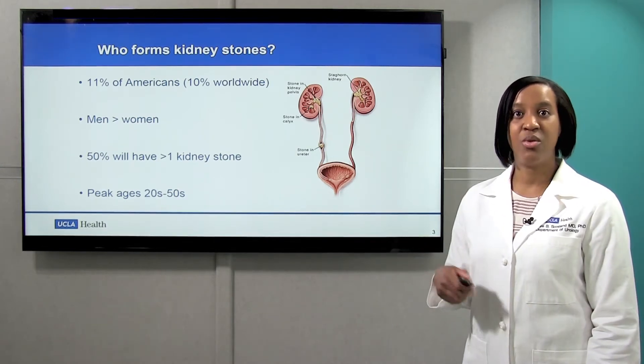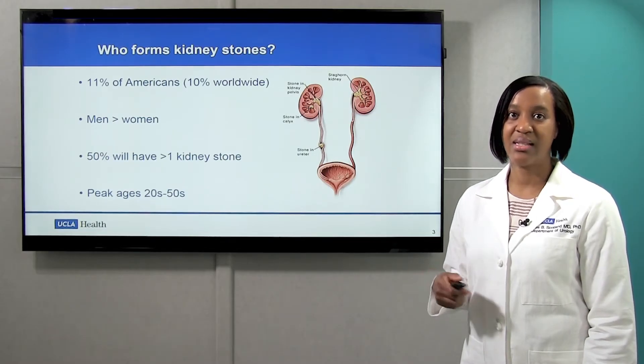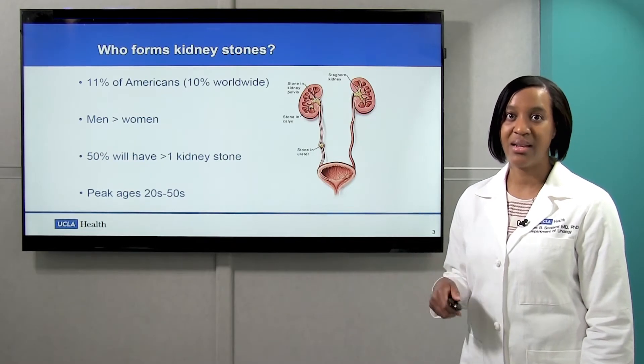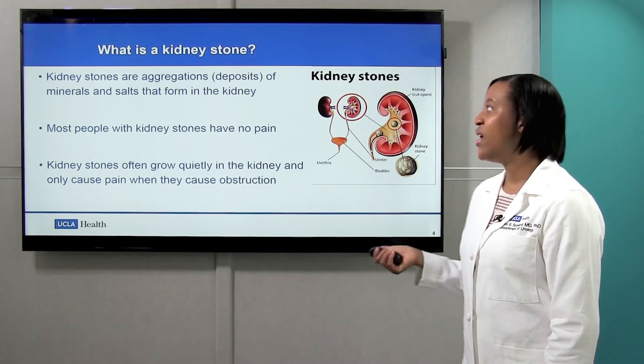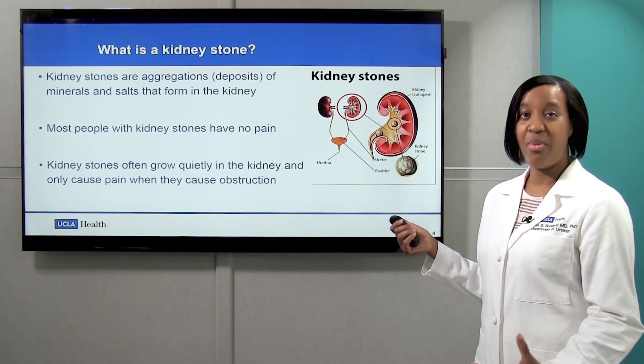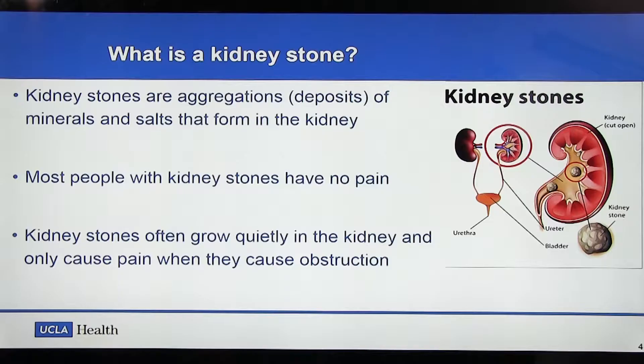Generally, they peak during the ages of 20s to the 50s, but we've noticed that that extends now to older folks and in kids. But what is a kidney stone? They're aggregations or deposits of crystals and salts that form in the kidney.